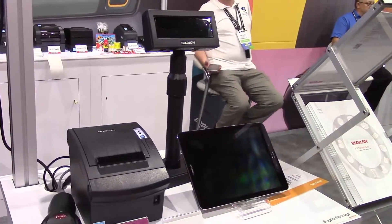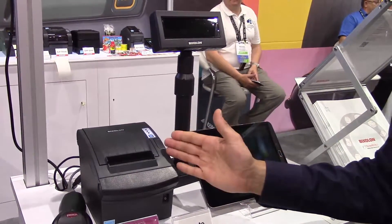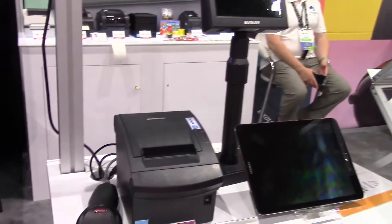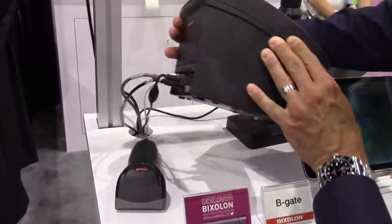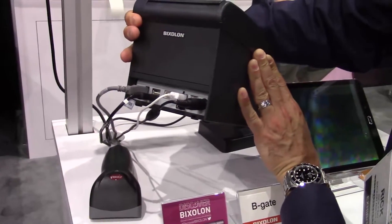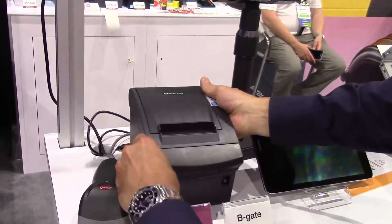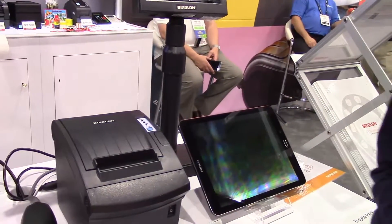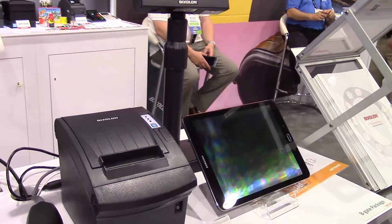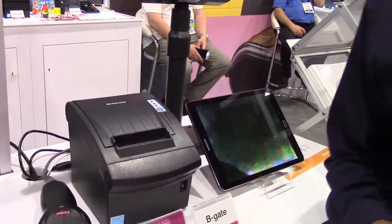The last product I'd like to talk about, but not least, is the new B-Gate. This is a printer and a hub all built into one — no more crazy wires all over the place. If you look at the back here, it has four USB ports so everything can plug in nice and clean. You can have your scanner and whatever else you want to plug into those USB ports. This is the B-Gate printer with hub built in, and that's going to be coming soon from BIXOLON USA.